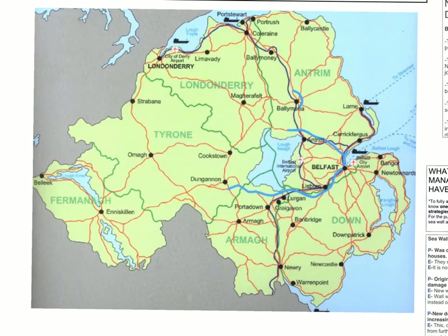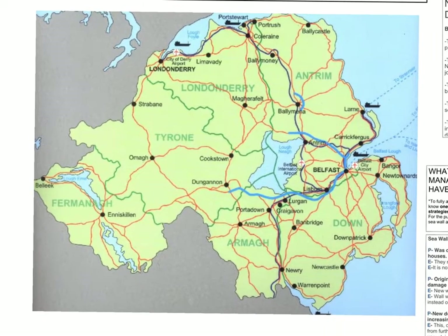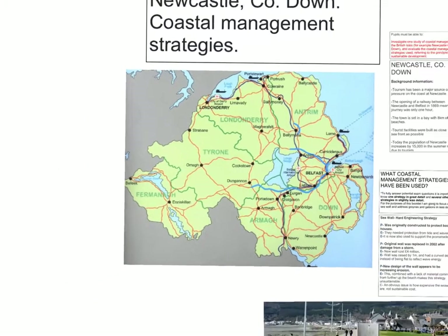As you can see here on our map, Newcastle is located to the southeast of Northern Ireland. Newcastle is most well known for its tourism. This started as early as 1869 when the first train was introduced from Belfast, shortening the journey to less than an hour, making it accessible and giving people access to the beaches and the tourist facilities on offer. It's still primarily a tourist destination and its population increases by 15,000 in summer months due to tourism.